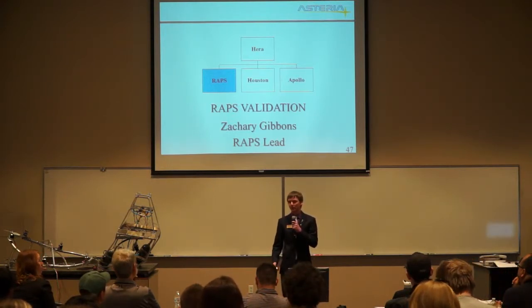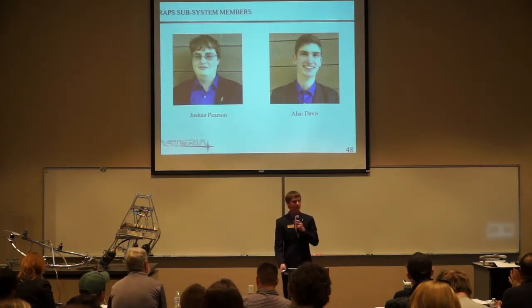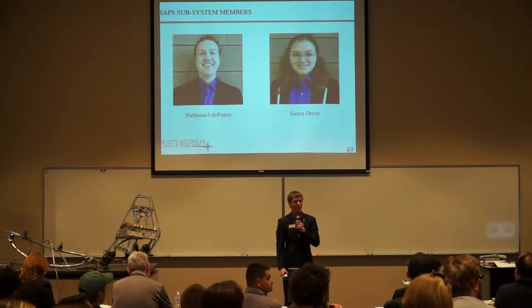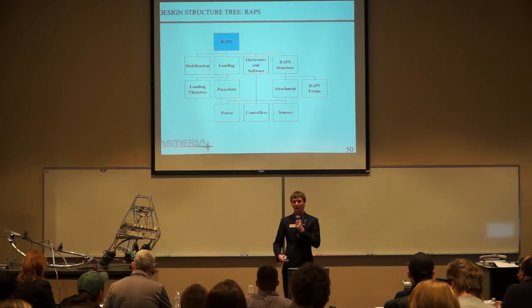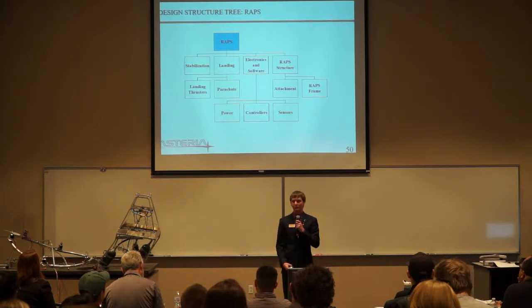My name is Zachary Gibbons and I'll be going over the RAPS validation. Presenting with me today are Joshua Pearson, Alan Davis, Nathaniel DePutter, and C.R. Dreyer. The RAPS had four main subsystems: the stabilization subsystem, the landing subsystem, the electronics and software subsystem, and the structure subsystem.